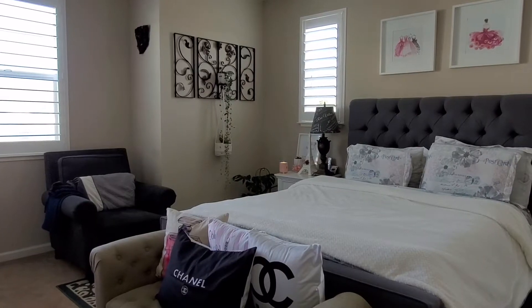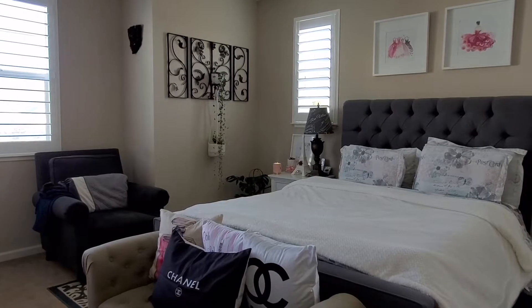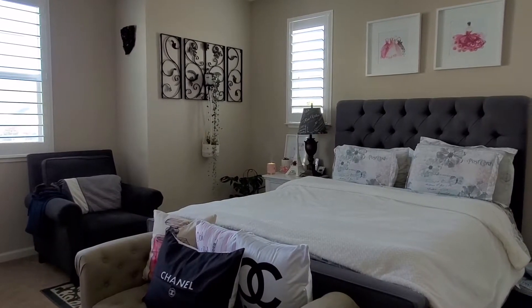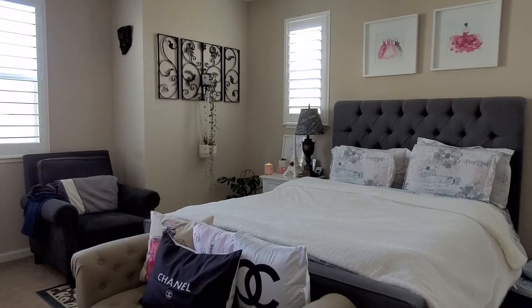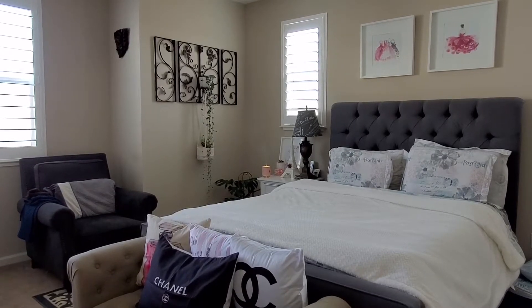Hello my planty friends, welcome back to my channel. This is Miss Plantaholic and today I'll be sharing with you a houseplant tour in my bedroom. These are a couple of my plants that I have here in my bedroom, so let's begin.